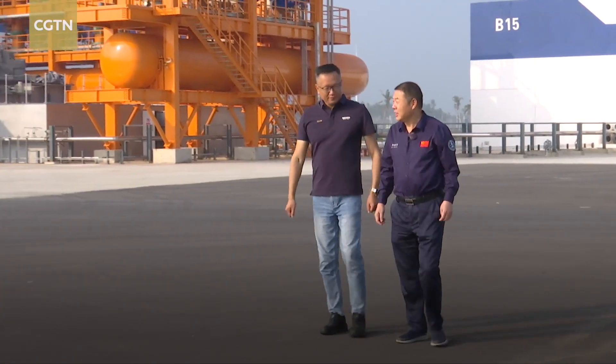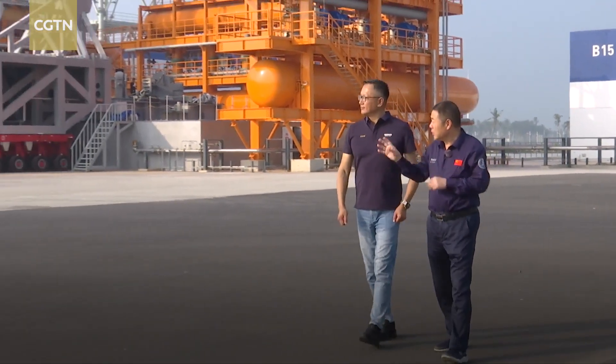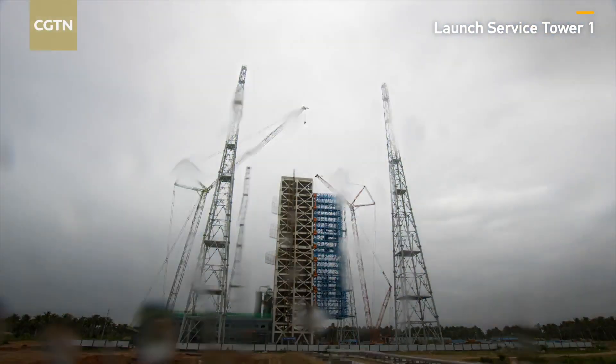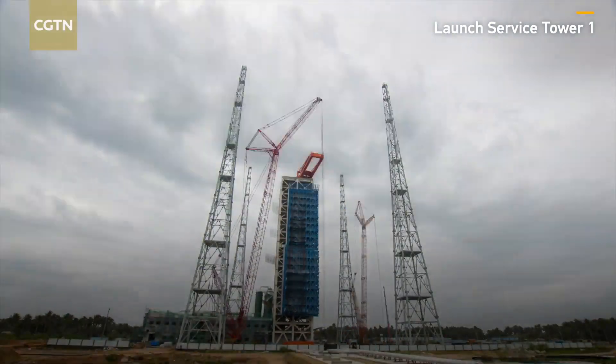Yang Tingliang, the chairman of the site, shared with us some key highlights: "We have a new working mechanism, a new team, a new launch site, and new rockets. We achieved all this in such a short time. We've gone through numerous tests, but we're very happy that we've succeeded and withstood the challenges."